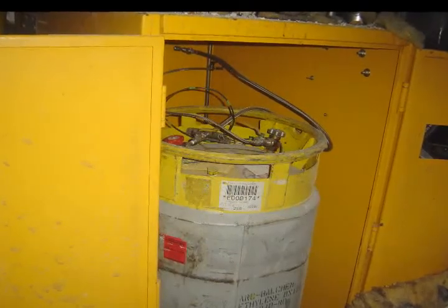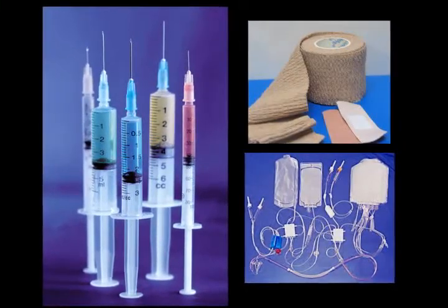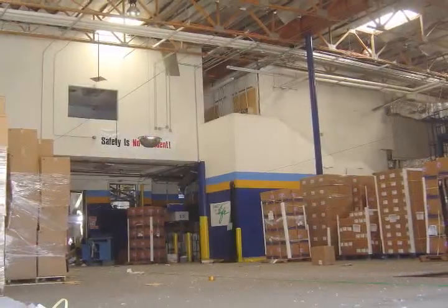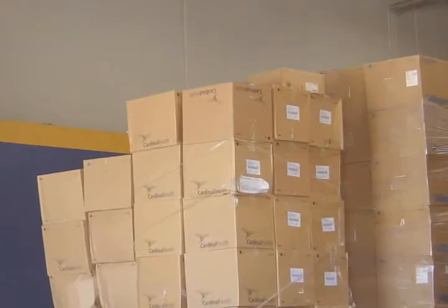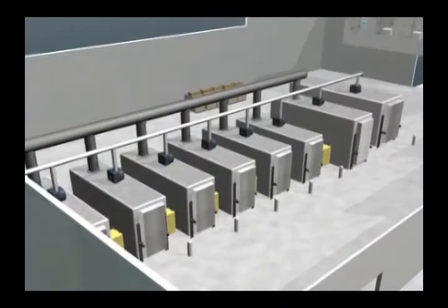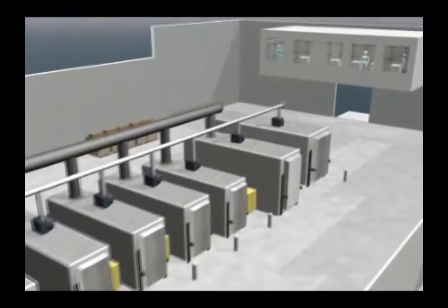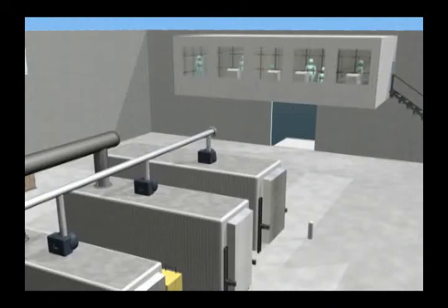Sterigenics International uses ethylene oxide to sterilize medical products such as syringes, catheters, and bandages, and then ships them to medical suppliers. Products arrive at the plant prepackaged and stacked on pallets, ready to be sterilized in large steel chambers. The plant contains eight sterilization chambers, operated and monitored by personnel using a computer system in the control room.